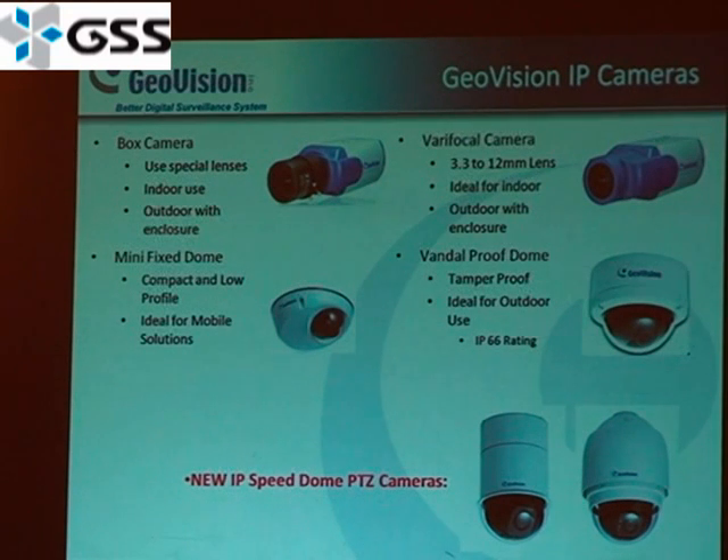Let's talk about our IP cameras. The first one on the top is a box camera — it allows you to use special lenses such as wide-angle or fisheye lenses, and it's mainly for indoor use. The one on the top right is our vari-focal camera with a 3.3 to 12mm lens, for many outdoor uses. On the bottom is a mini fixed dome camera, a smaller compact profile camera for mobile solutions. Next is its big brother, a vandal-proof dome camera, ideal for outdoor use with an IP weatherproof rating.